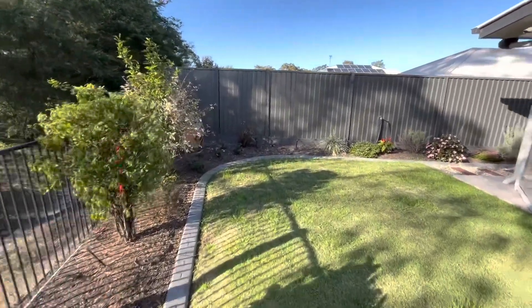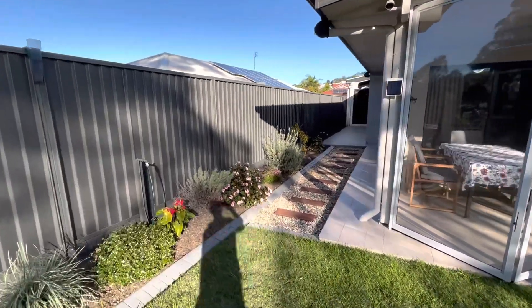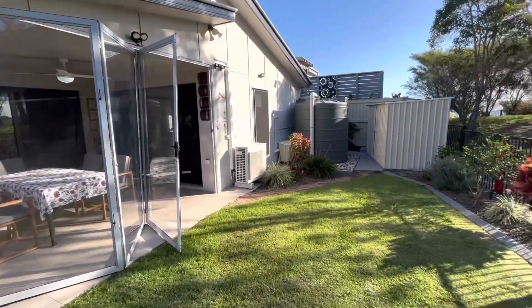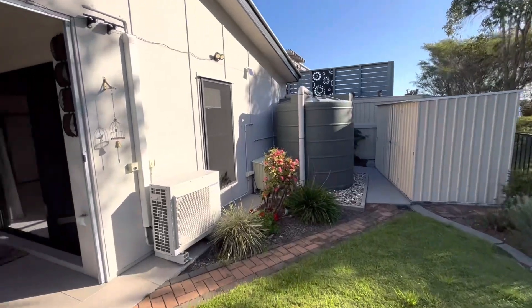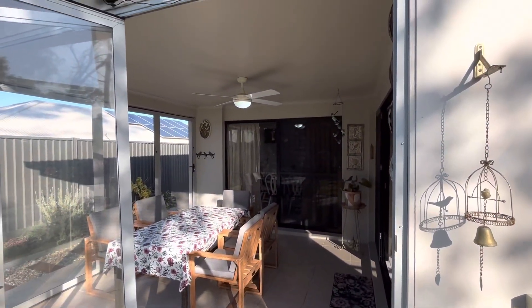The gardens are all established and well maintained. This home is ready to move into — no work to be done, you just move straight on in and get on with life. There's also a lovely outdoor patio here.